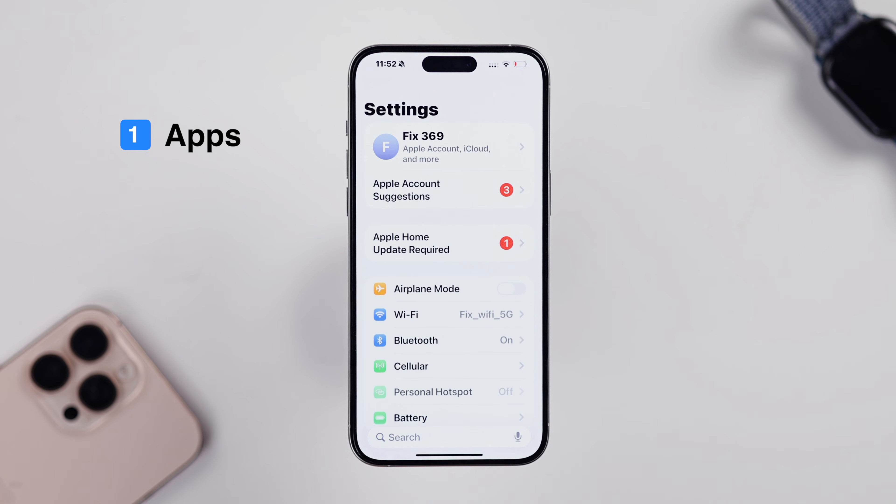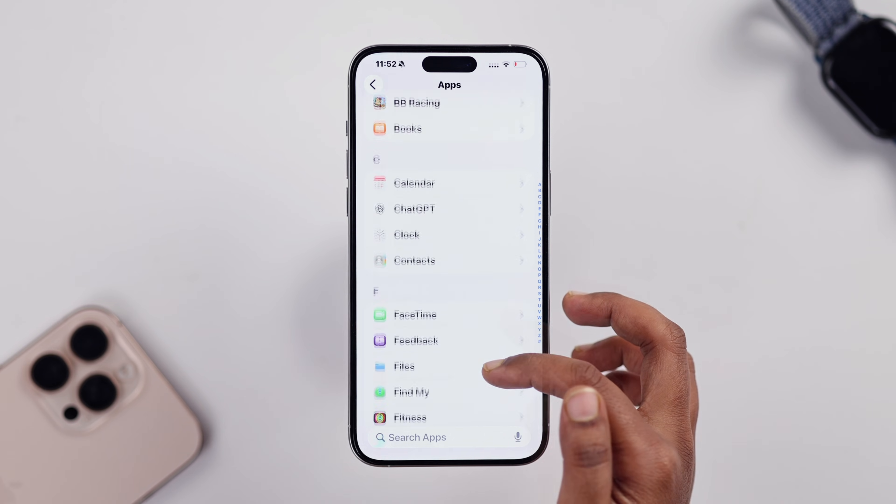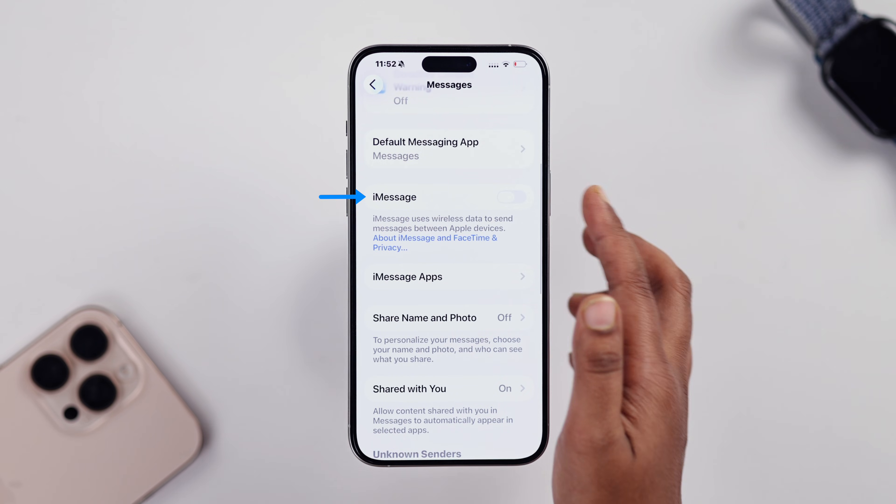First, head over to your Settings, go to Apps, and from here choose Messages. From here you can see the iMessage option.